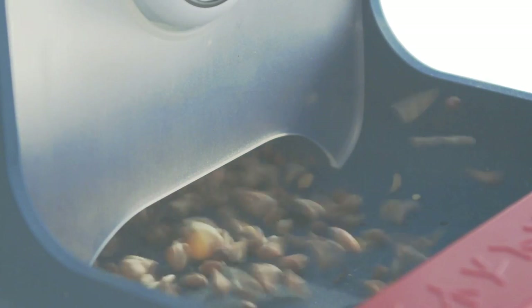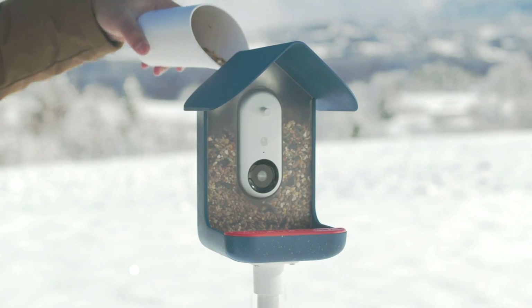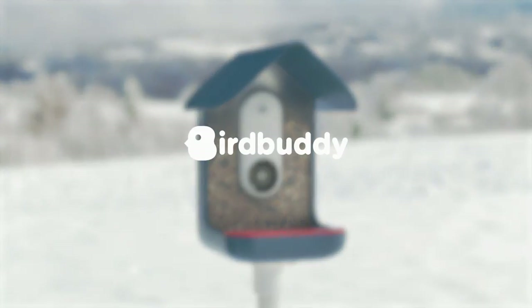The camera is 720p and it looks fairly high quality from what I've seen. One thing I'm not so sure about is the seed reservoir doesn't look huge. So if you have a very active yard, you might have to be changing it quite a bit. But if you're a very active feeder watcher who wants to see the birds right from your phone, this might be a great product for you.